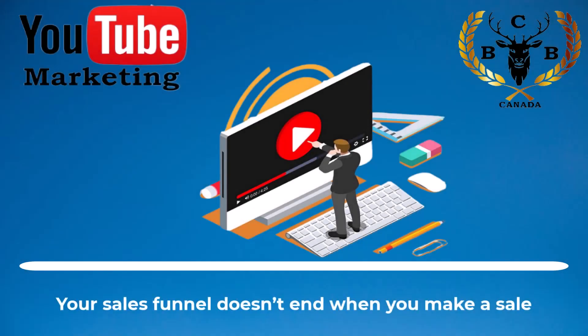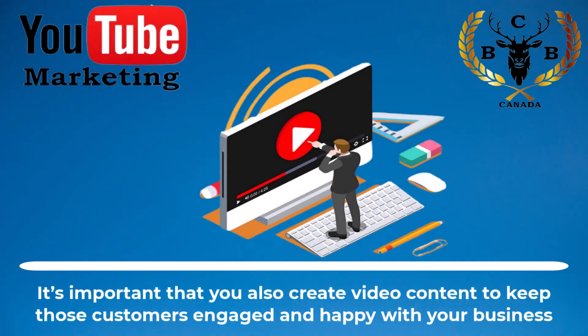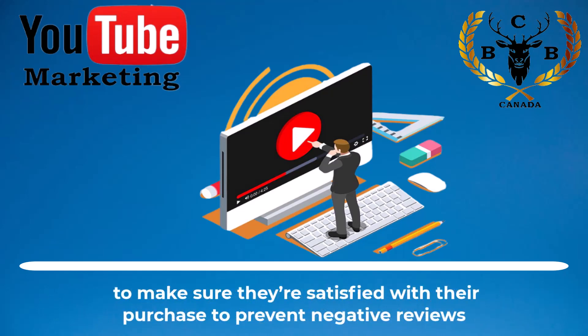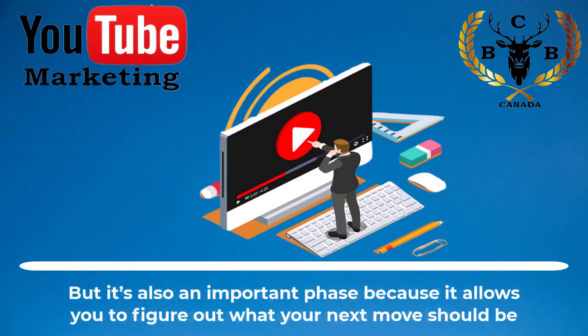Your sales funnel doesn't end when you make a sale. It's important that you also create video content to keep those customers engaged and happy with your business. This involves periodically checking in and following up with customers to make sure they're satisfied with their purchase to prevent negative reviews, but it's also an important phase because it allows you to figure out what your next move should be.